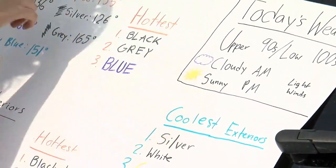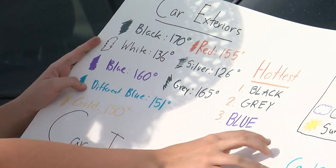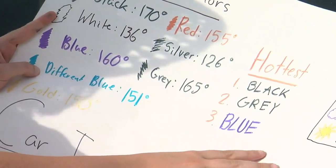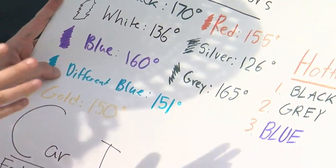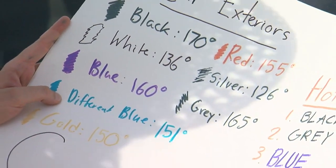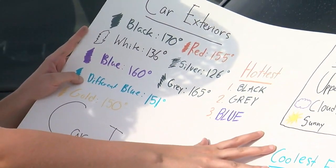Let's get into our results. Here are the car exterior colors that I measured: black, white, blue, a different shade of blue, gold, red, silver, and gray. Sean, I don't know if you could zoom in on some of these temperatures — keep in mind we were only in the low 100s, and some of these temperatures are 50 to 70 degrees above the air temperature.